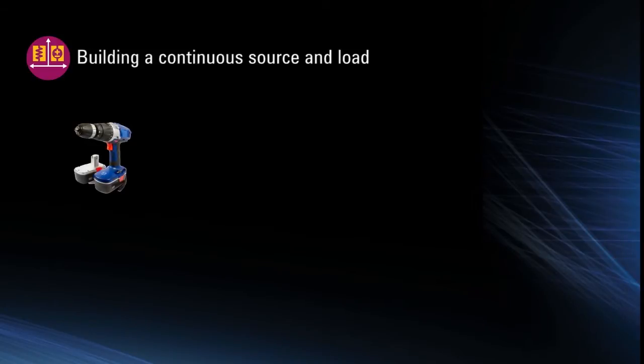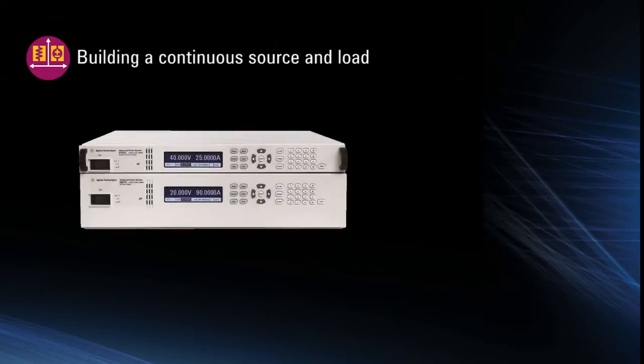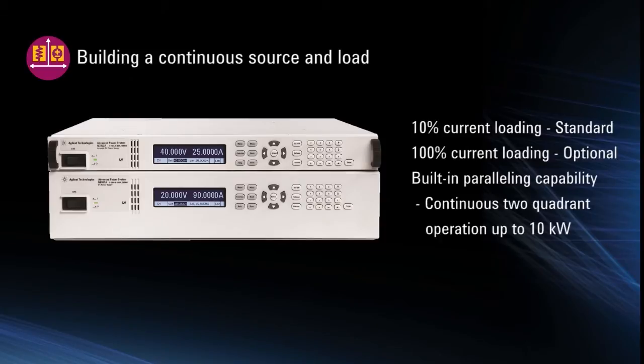Building a continuous source and load is often needed for testing bi-directional power devices or power storage devices like batteries. The APS family offers continuous source and load operation in a single integrated solution with 10% current loading standard and 100% current loading optional. The APS also has built-in paralleling capabilities to offer continuous two-quadrant operation up to 10 kilowatts.